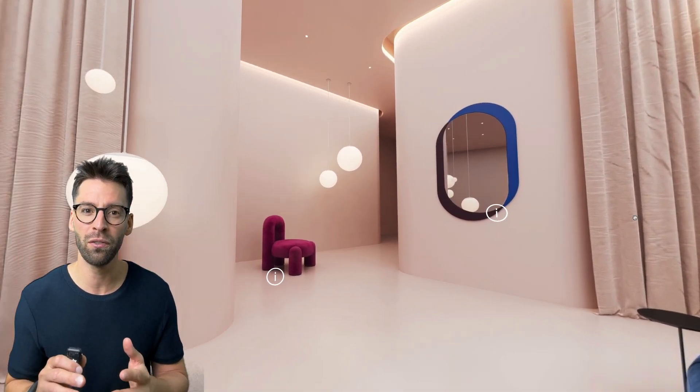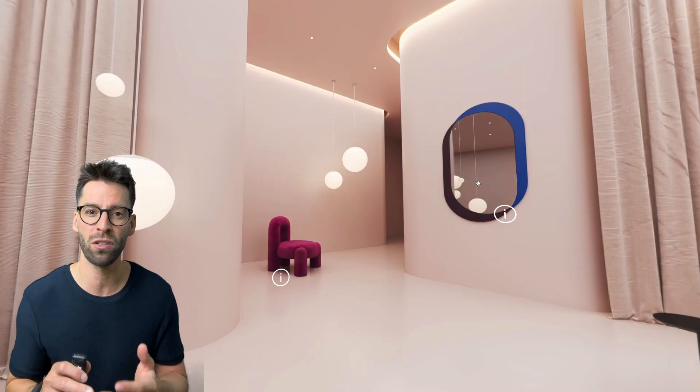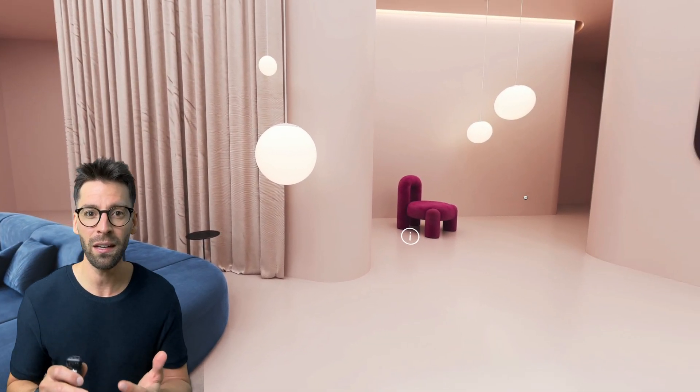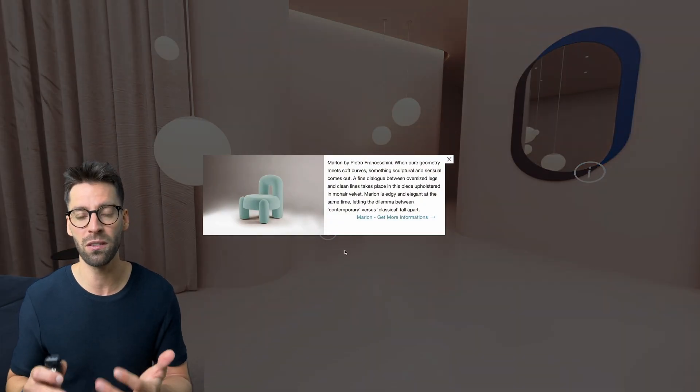They can move freely through virtual rooms, view products up close and get all the information they need. Curious about a specific item? They can learn about materials, dimensions and features, seeing how each piece fits in the room.